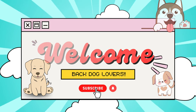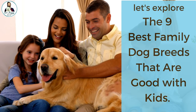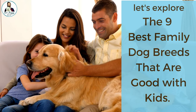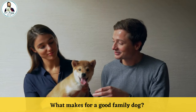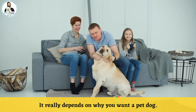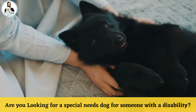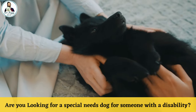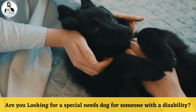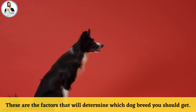Hey everyone, welcome back dog lovers! Today we have an exciting topic to discuss. Let's explore the nine best family dog breeds that are good with kids. What makes a dog a family dog? It really depends on why you want a pet dog. Are you looking for someone to play with your children? Are you looking for a special needs dog for someone with a disability? Are you in need of protection?